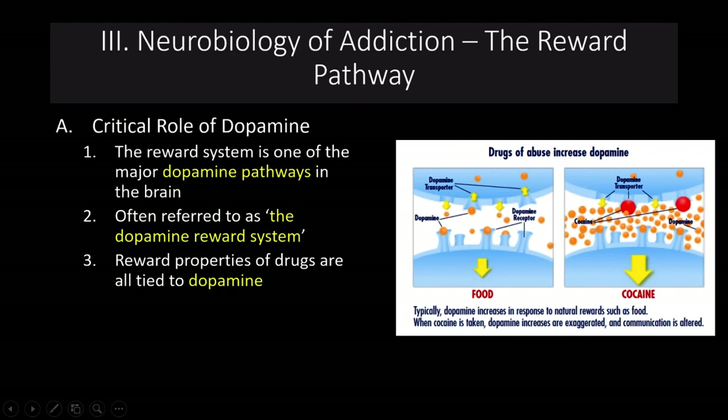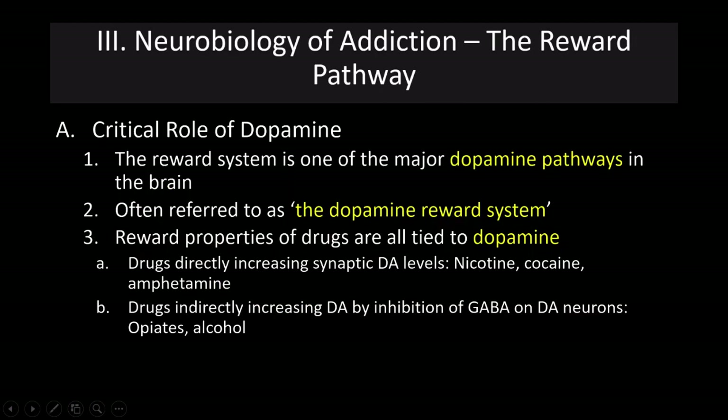All reward properties of drugs are tied to dopamine. Traditionally, dopamine increases in response to natural rewards — food, water, sex — and we get a nice dopamine rush. Cocaine provides a gigantic dopamine rush, making it what we call an artificial and exaggerated reward. Drugs that directly increase synaptic dopamine levels include nicotine, cocaine, and amphetamines. Other drugs indirectly increase dopamine by inhibiting the effects of GABA on dopamine neurons — these include opiates and alcohol. So those drugs have their rewarding properties indirectly by increasing dopamine release.